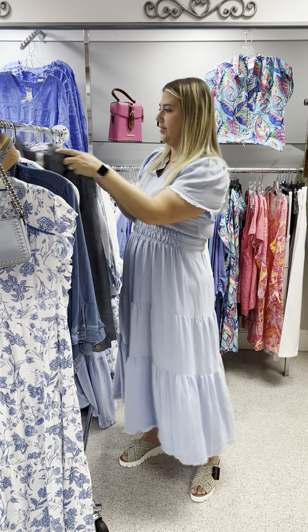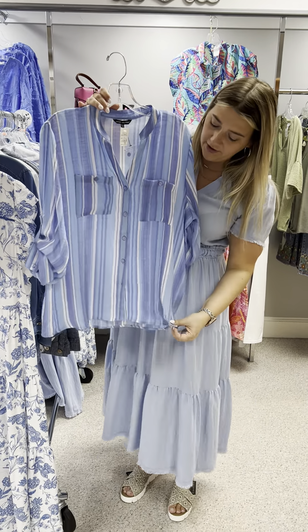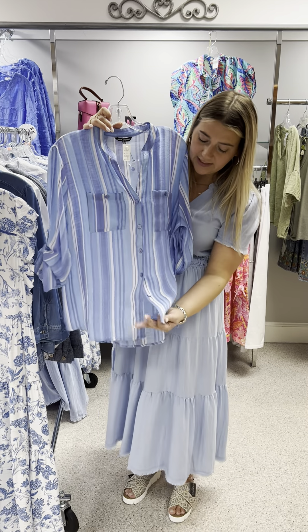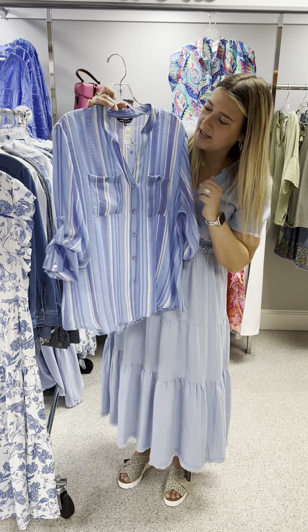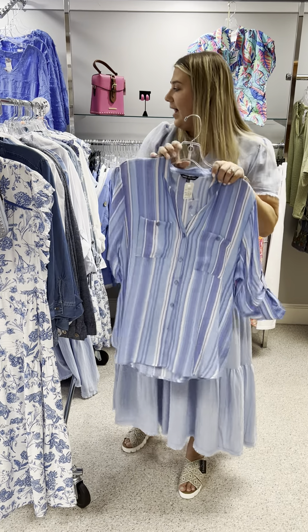This next one is a great lightweight, very flowy top — it's not going to be too hot. You can wear it as a top, tie it, button it, leave it down, or tie it up in a knot. It has pockets on the front and I love the shades of blue and white — it would look great with your skort. Priced at $79, I have a large and an extra large left.